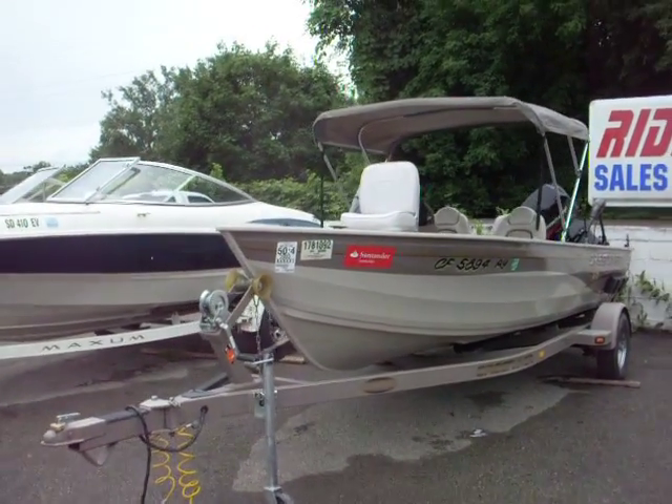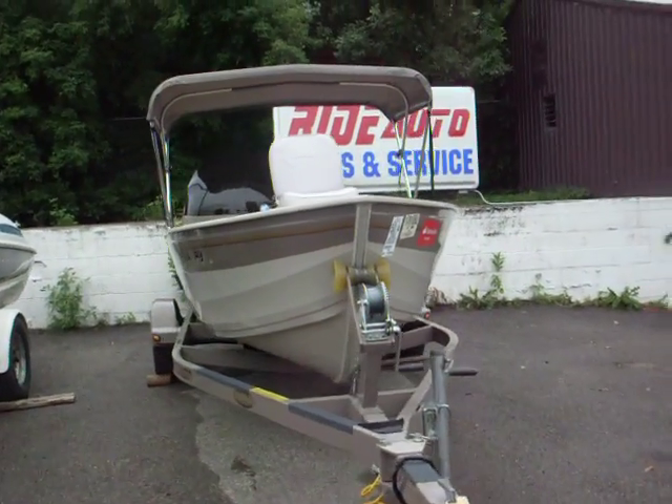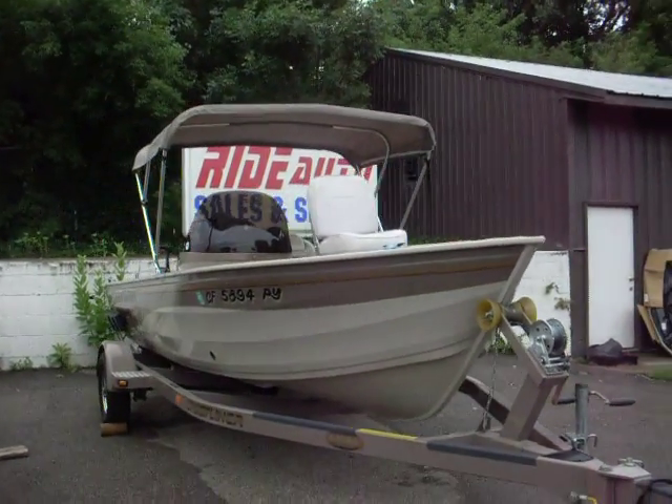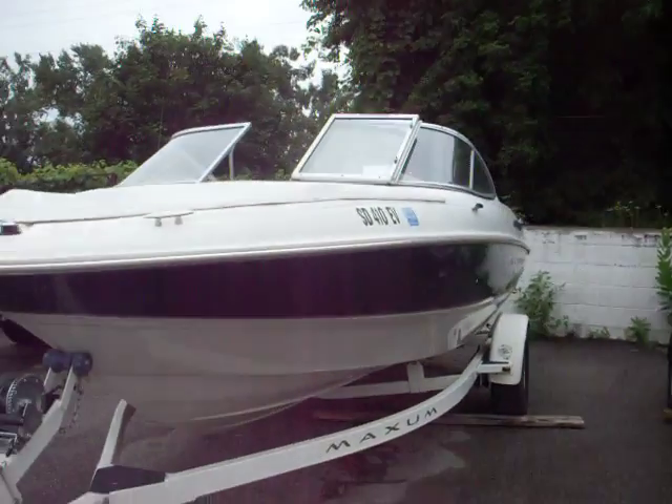RideAuto — we have a 2003 Crestliner Angler 16-foot. I use this boat for my own personal use, and I've upgraded to a bigger one.